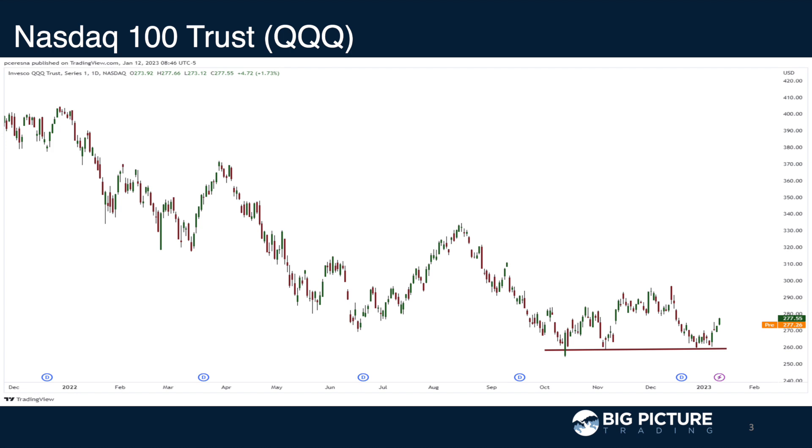This CPI neutral print kind of gives the bulls a little bit of hope that we're going to see a rally back possibly to the middle of the high range. But I think we're going to see a fair bit of burning on both sides for the bulls and the bears. So if you're buying puts or calls out of the money, I think we're going to see both sides get burned.